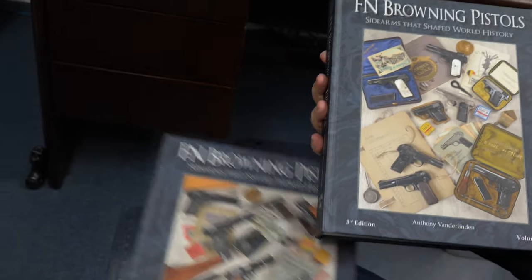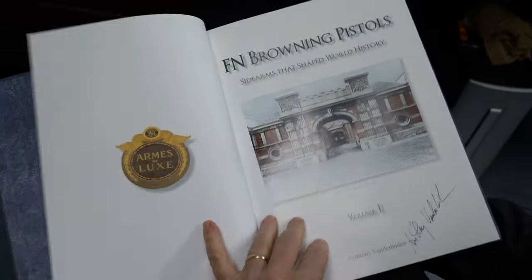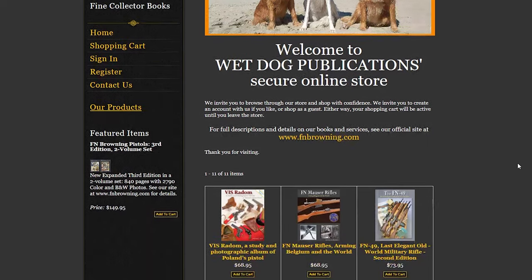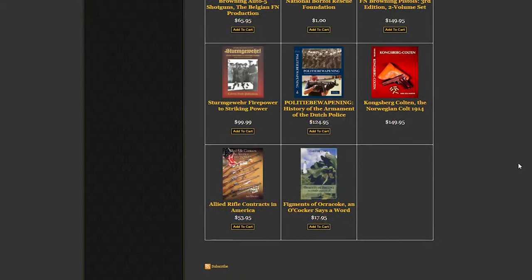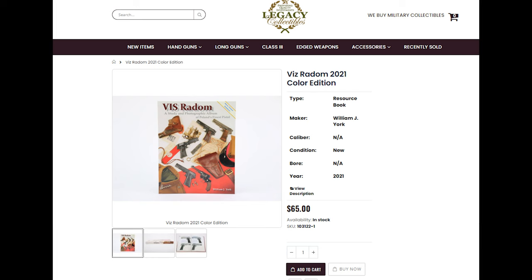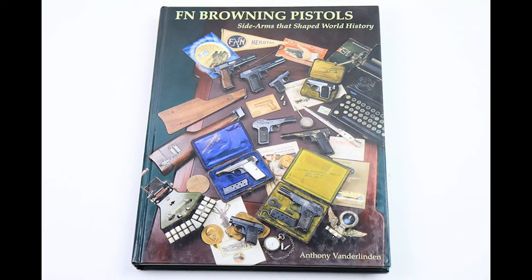This is a two-volume set by Anthony Vanderlinde, and he also owns the company that publishes it, which is Wet Dog Publications. Here's their website — you can see it does involve wet dogs — and they do have a number of other books they publish. We also heavily use their Radom book, available on our site right now by William York. That is the best book I know of on the market if you collect Radoms. But this two-volume set follows up after the book we have been selling. There were a couple of editions, and this is the third edition.